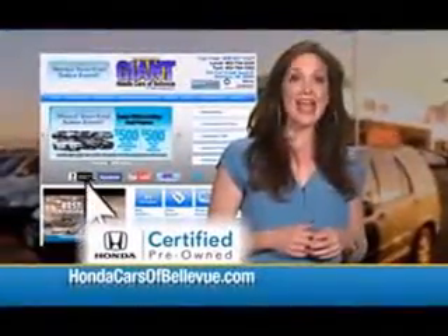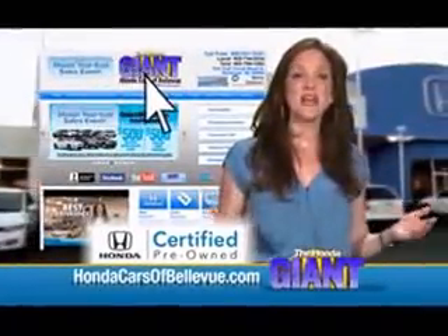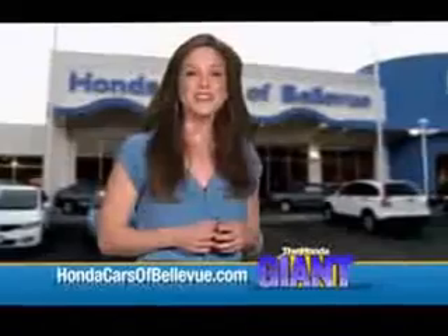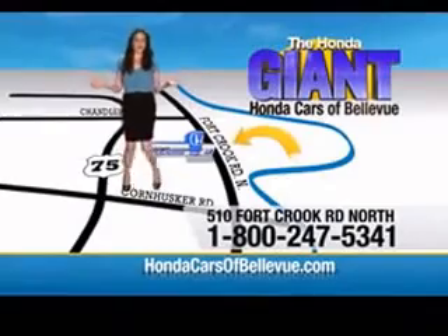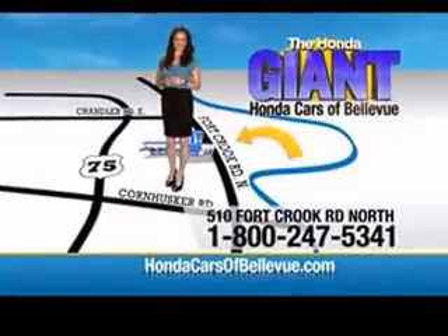Thanks Brian! For Nebraska's largest selection of Honda certified pre-owned vehicles, go to HondaCarsOfBellevue.com. Each vehicle has passed a rigorous 150-point inspection, is up-to-date on maintenance, and comes with a Carfax history report. Serving the heartland for over 30 years, one happy Honda customer at a time. Honda Cars of Bellevue — one small step off the Kennedy Freeway, one giant Honda savings store.